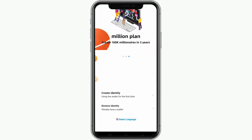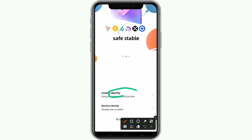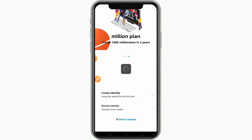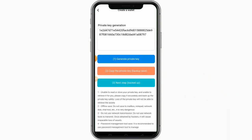The next thing is to click on 'Create Identity' — since you don't have an account, don't click 'Restore Identity.' When you click 'Create Identity,' the next step is to generate private keys for yourself. These private keys are your gateway to log into this platform. This is a crypto wallet with end-to-end encryption, so your wallet is highly protected.